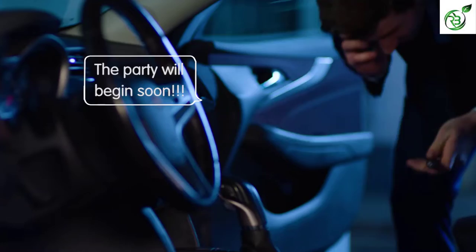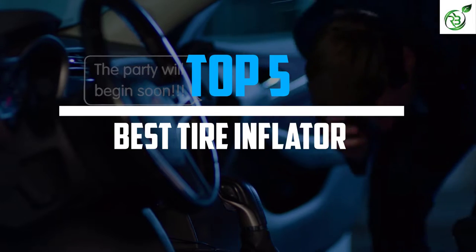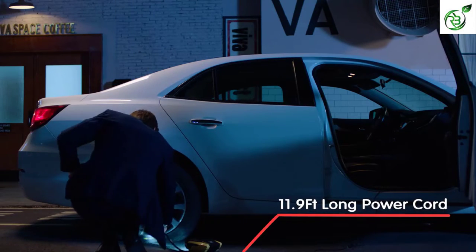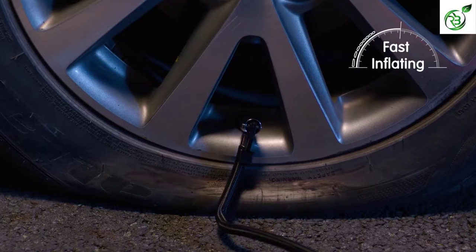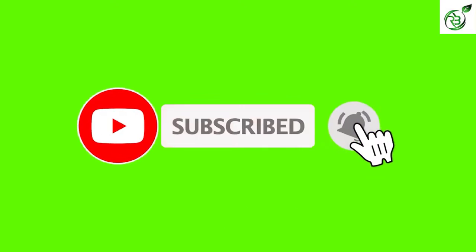Hey guys, in this video we're breaking down the top 5 best tire inflators on the market right now. I made this list based on my personal opinion and hours of research, and have listed them based on popularity, quality, price, durability, user opinions, and more. If you want to see more information and the updated price, you can check out the description below, and also make sure to subscribe for more reviews.